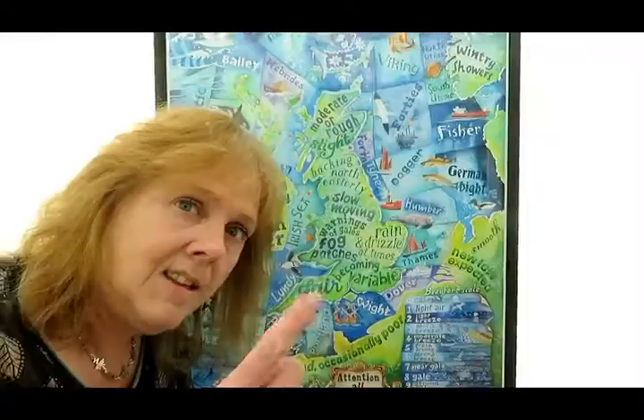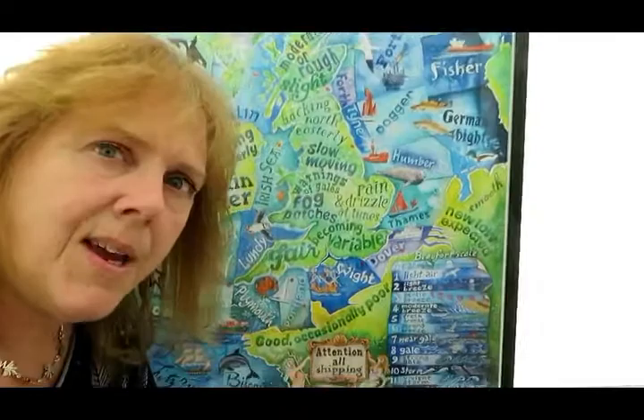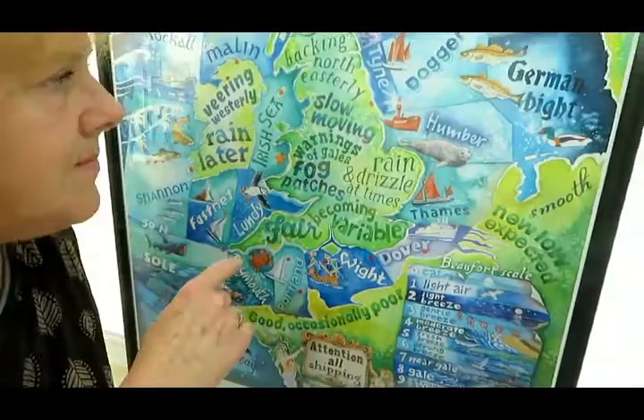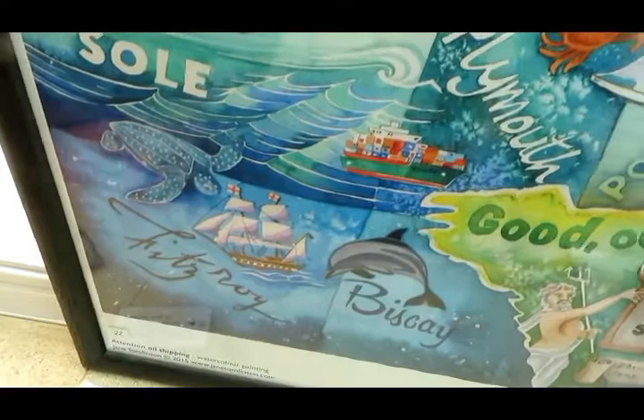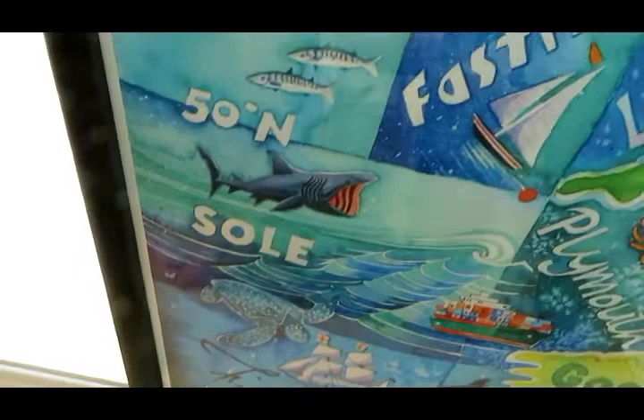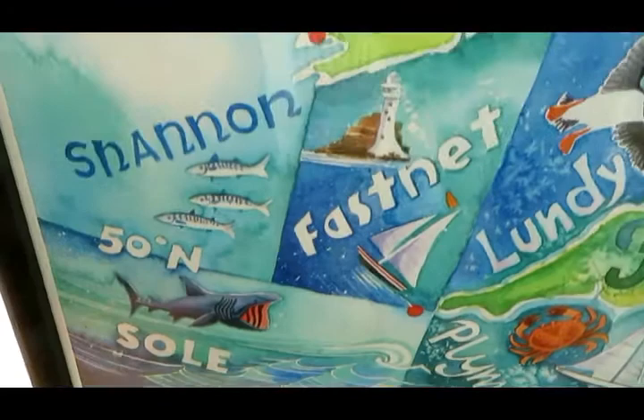Let's have a look and see what's in the painting. In each of the sea areas I've shown something that is local to the area. In Biscay there's a dolphin, over in Fitzroy there's a leatherback turtle, and up in South there's a basking shark. In Shannon there's a school of mackerel and entering the Shannon River in Ireland there's a couple of salmon.